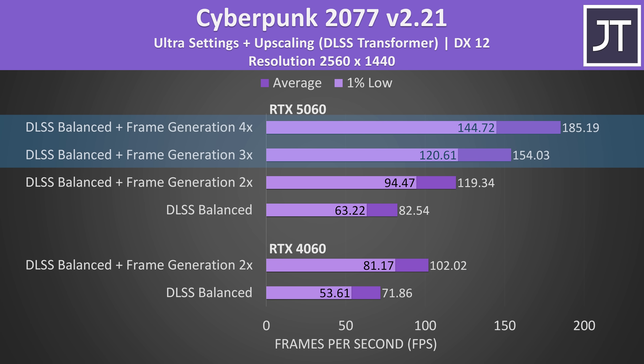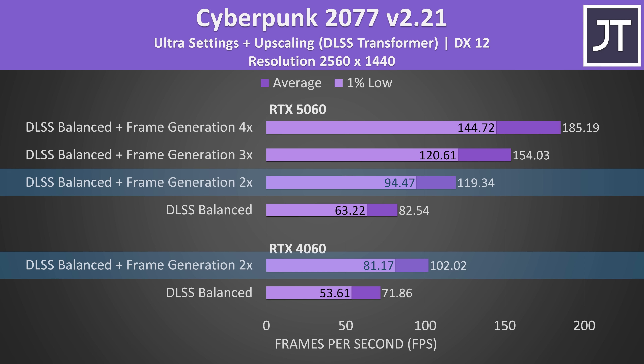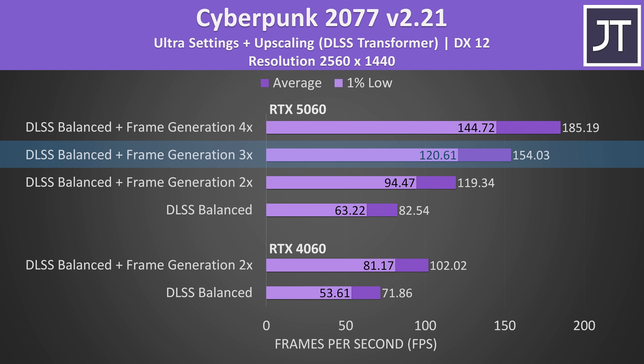Nvidia would say the difference is bigger if we used multi frame generation with the 5060, which is one of their big advertising points for the new 50 series, but I think they've overhyped it and used it to make dodgy misleading marketing graphs. Only the newer RTX 50 series has access to multi frame generation, which basically means the 5060 can generate more AI frames than the 4060. Both laptops can use frame gen in the 2x mode, but with multi frame gen the 5060 can also use 3x mode — two frames generated per one real frame — or 4x mode, where three frames are generated per one real frame. Frame generation is a useful feature when used correctly, and according to an investigation by Tim from Hardware Unboxed, that includes single-player games that aren't latency sensitive with a base frame rate between 70 to 80 FPS prior to generating frames.